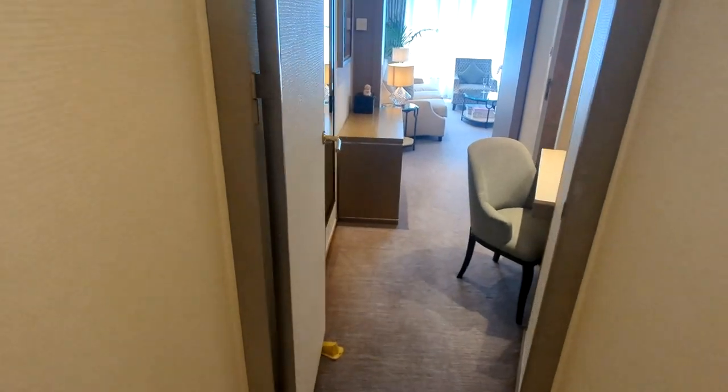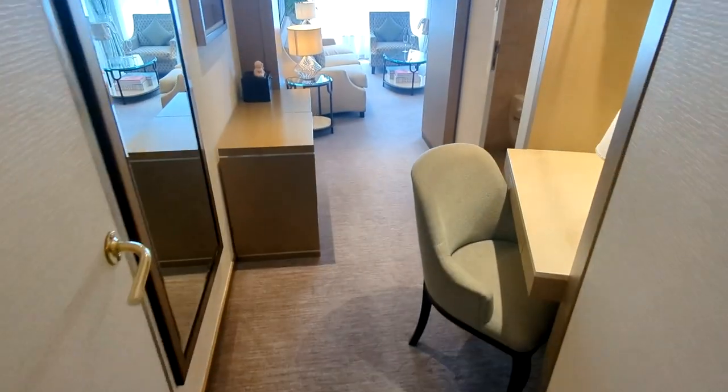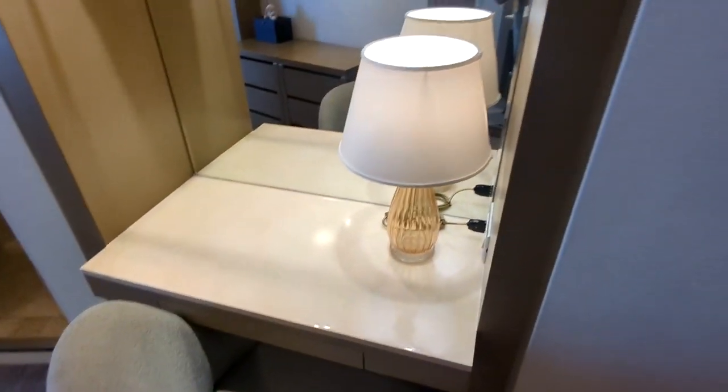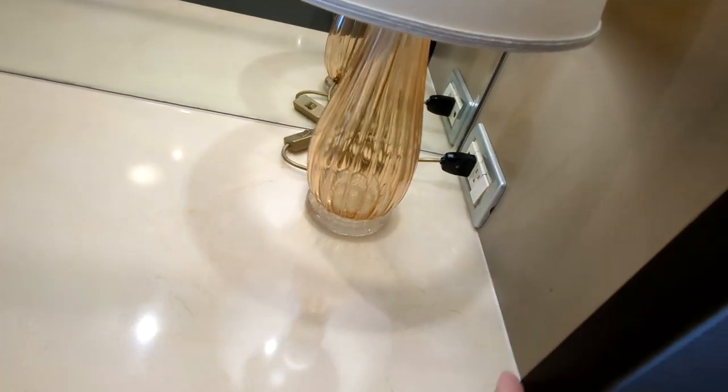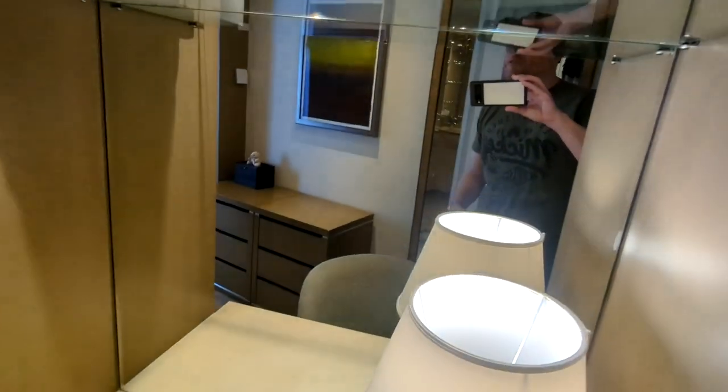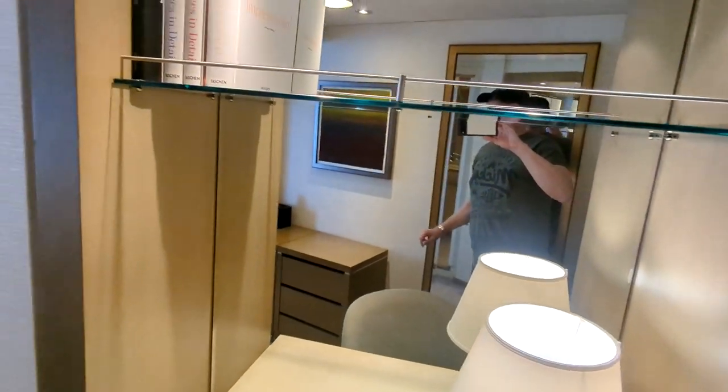As you first walk in, this little hallway area on the right has a kind of a makeup station. You have a lamp and some power plugs, a desk drawer, a full mirror, some nice coffee table books up there.